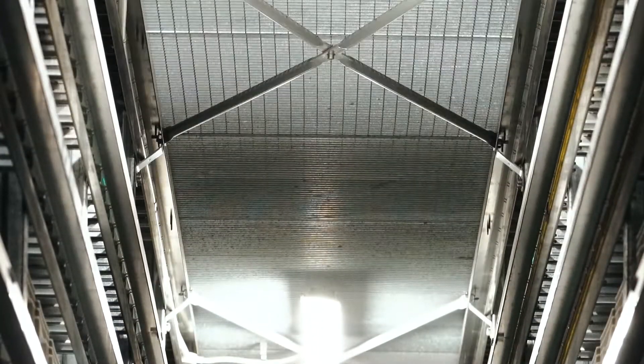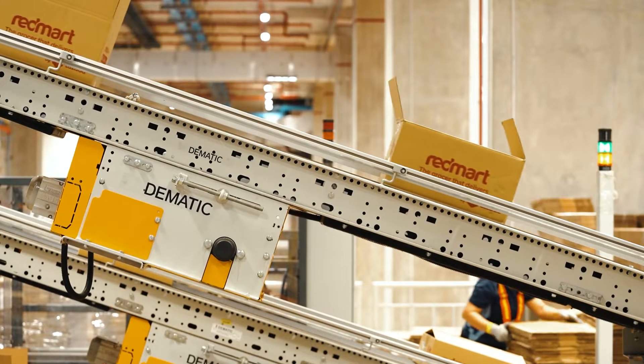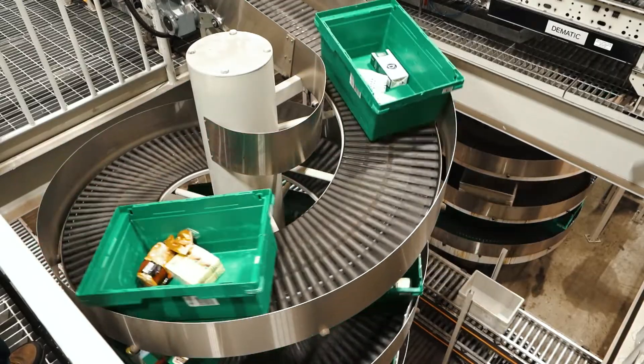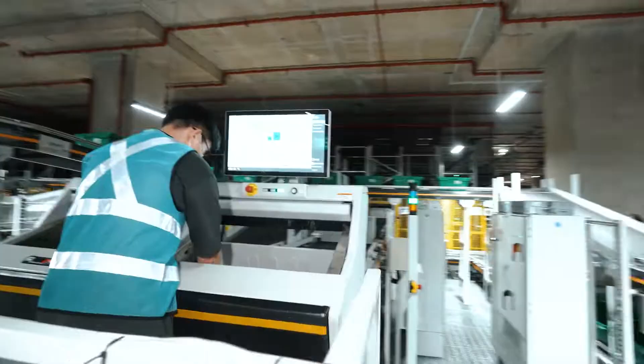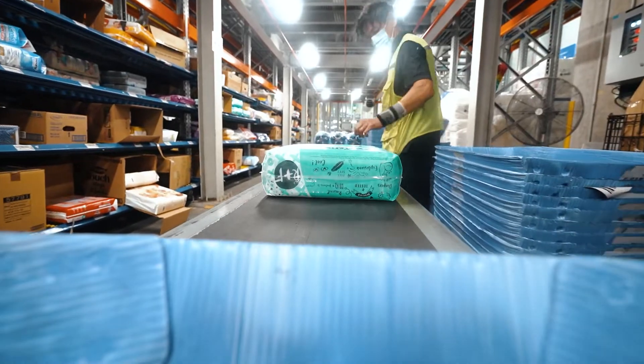Would I recommend Dematic to other clients? Yes, I would. It has been a very specific, very tailored project for us, and that's why I would recommend Dematic — because Dematic was able to understand our needs for grocery deliveries across five temperature zones with different technologies: pick-to-light, goods-to-person, and other fulfillment solutions. Dematic was able to tailor it to the needs we have now and in the future.